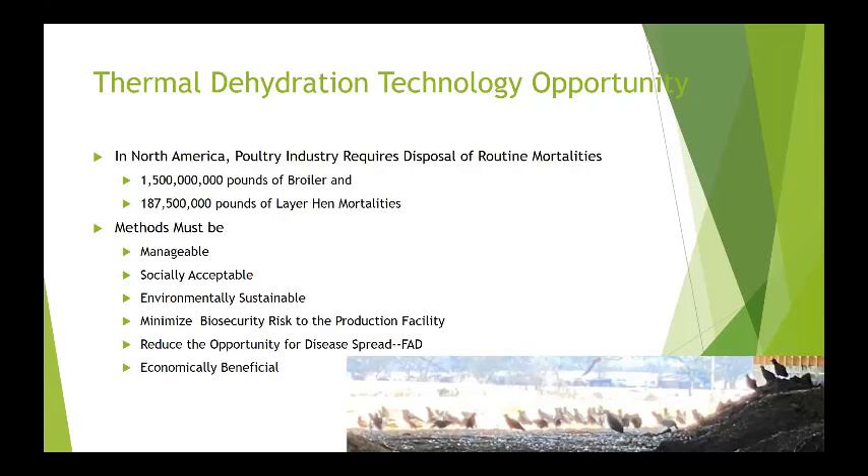In North America, the poultry industry requires disposal of about 1.5 billion pounds of broilers and about 187.5 million pounds of layer hens annually. So it's a daily problem. Our producers are currently struggling with it, and they're currently dealing with it through incineration.